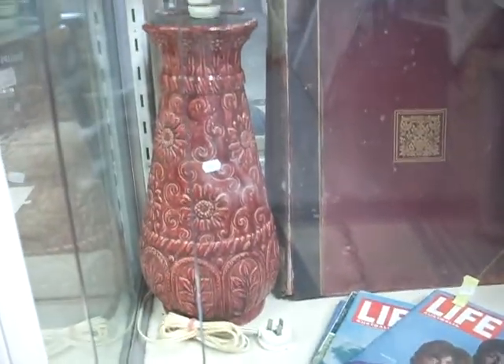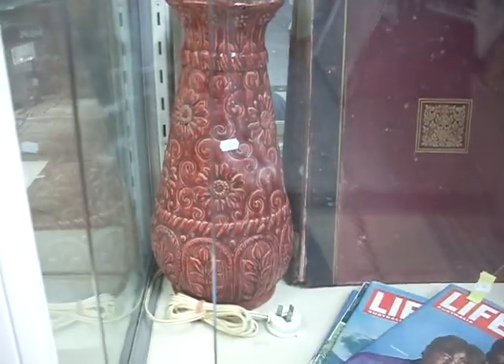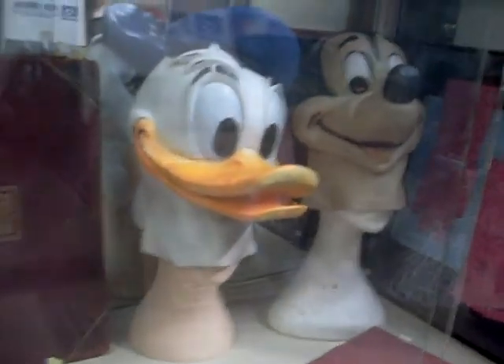We've got this lovely big Victorian art pottery vase that someone's converted into a lamp — it's a little bit damaged but it's a pretty amazing piece. Speaking of pretty amazing, how cool are the Mickey Mouse and Donald Duck rubber masks from the 1970s?